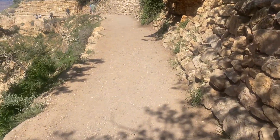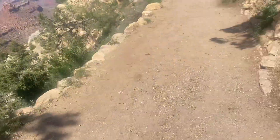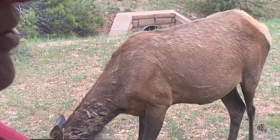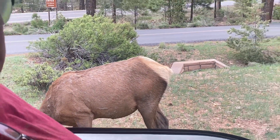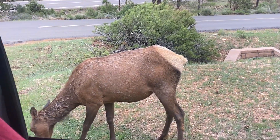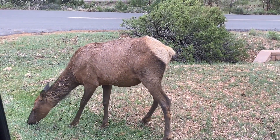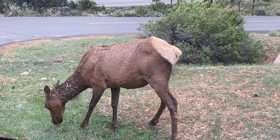We are hiking on the Bright Angel Trail with my husband. No, it's an elk — a female elk. You can probably get out and pet her; I'm sure she's used to people. Is there somebody coming behind us? Maybe. Okay, move it. Hello elk!